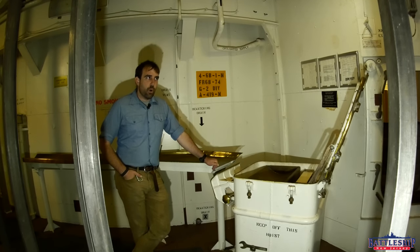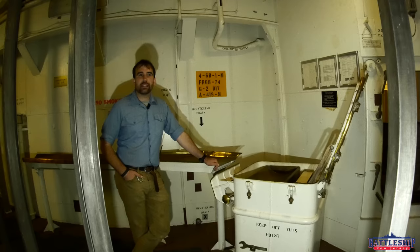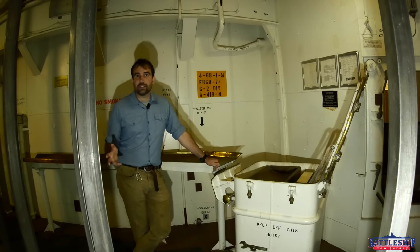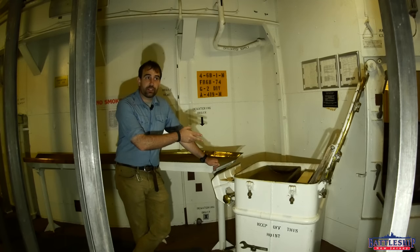Most sources agree that the Iowa-class battleships could carry 10 of these projectiles. 50 were manufactured, produced around 1956 and taken out of inventory in 1961 or 1962, which means that by 1968, when New Jersey was reactivated for Vietnam, she did not deploy with nuclear warheads.